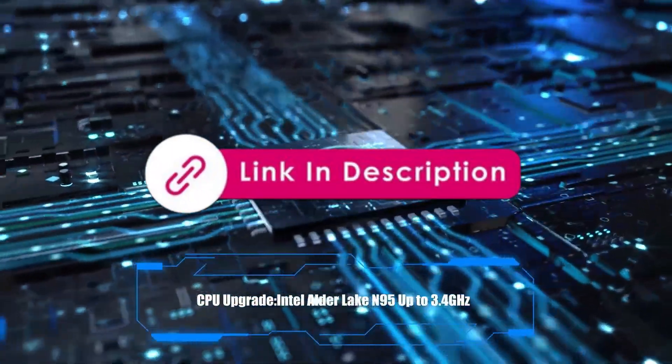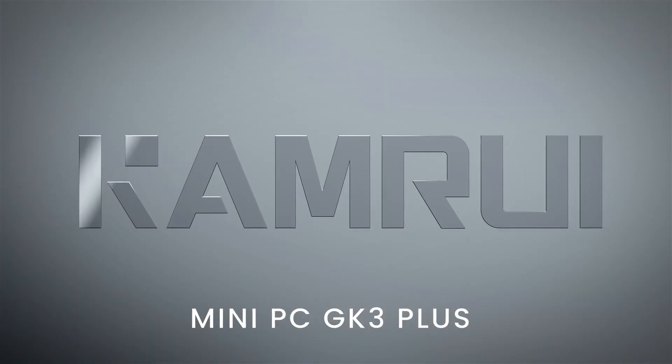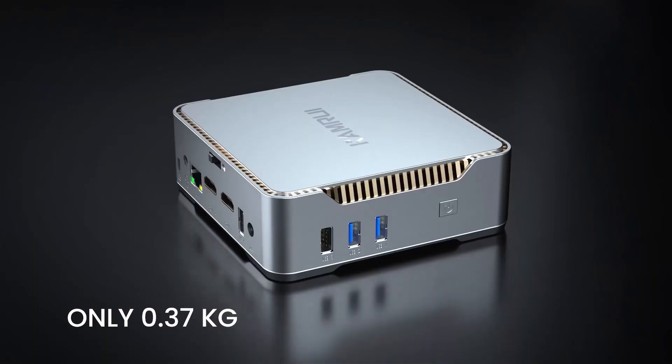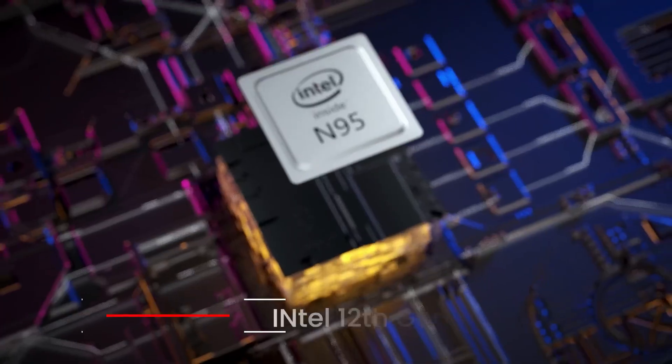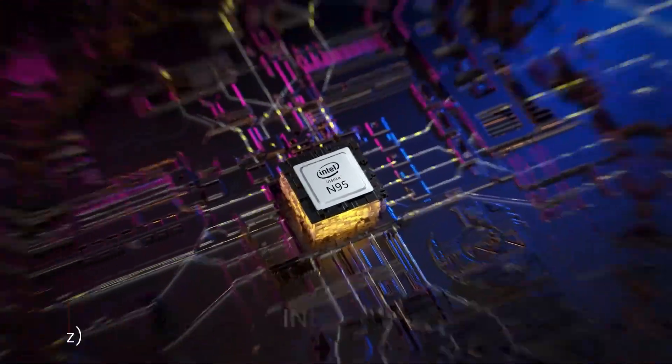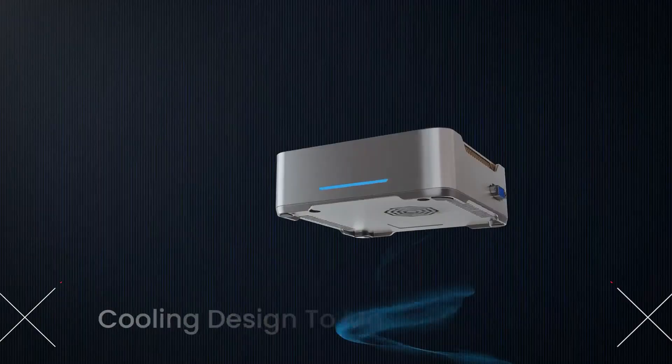You'll find the latest prices and best deals linked in the description below — feel free to check them out. So there you have it: the top 5 best mini PCs. Each of these options offers a unique balance of performance, portability, and value depending on your needs. But if you want the best overall mini PC, the CamRui GK3 Plus clearly takes the crown.